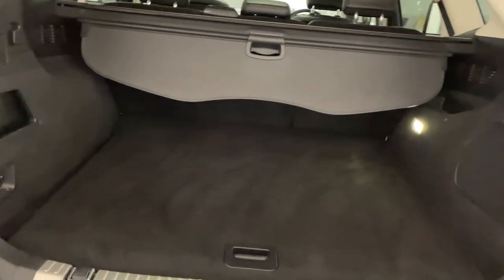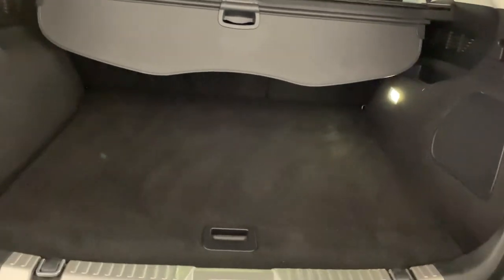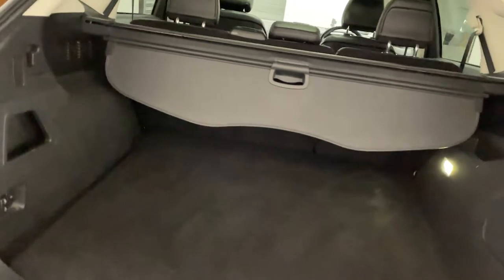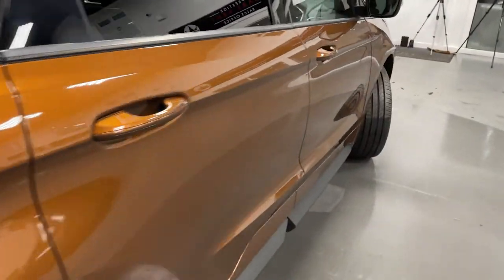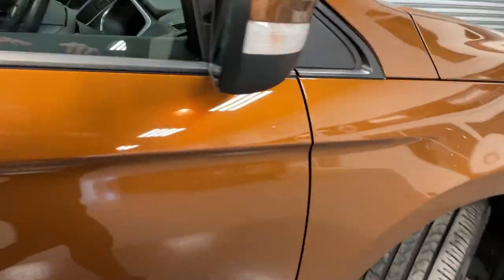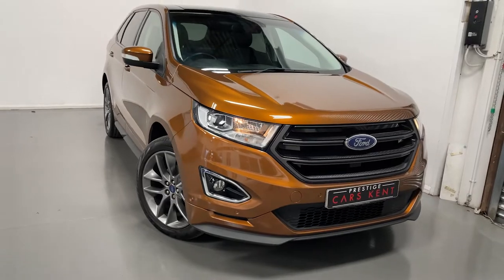Which you can see — loads of boot space back there. And that is the spec of our Ford Edge.